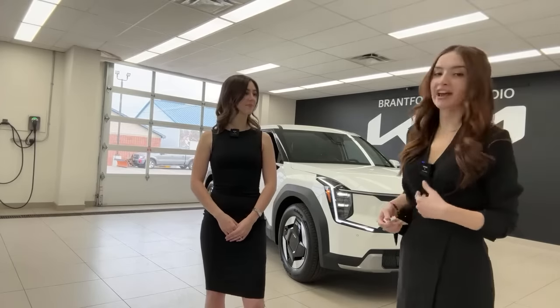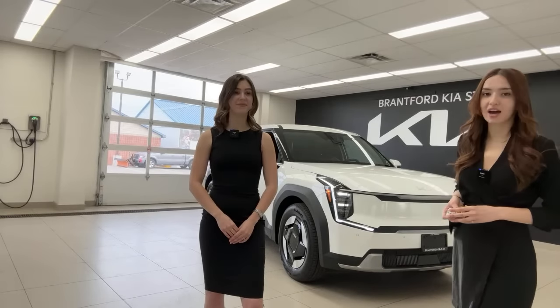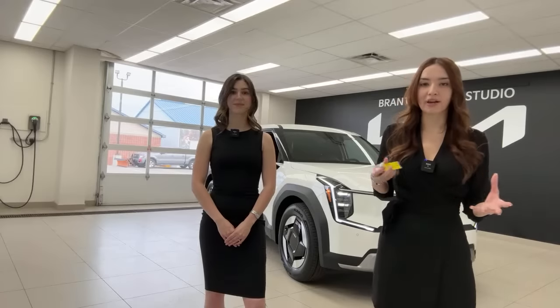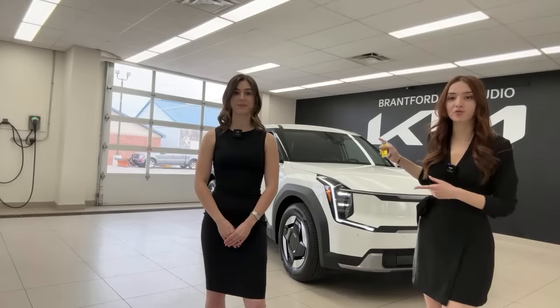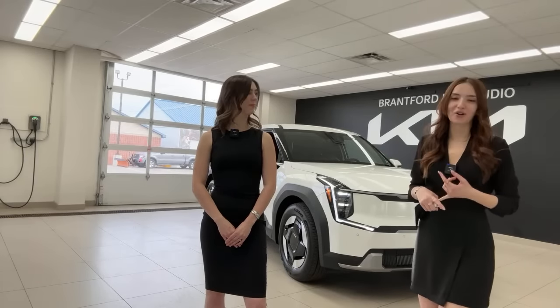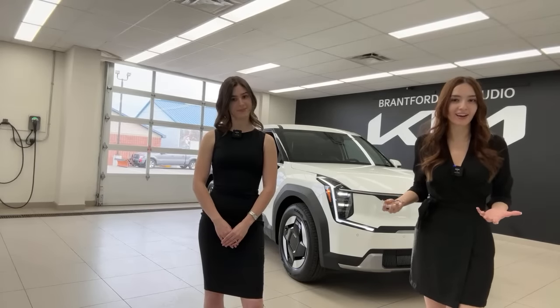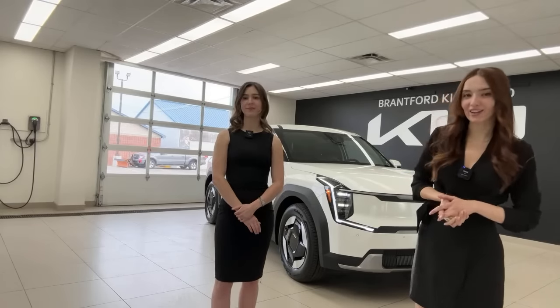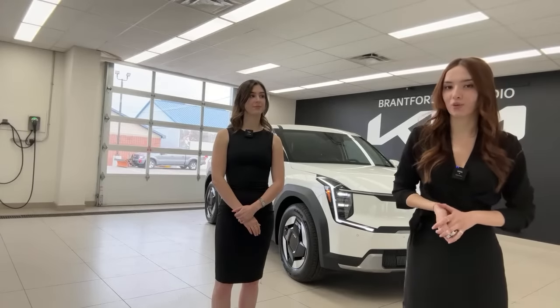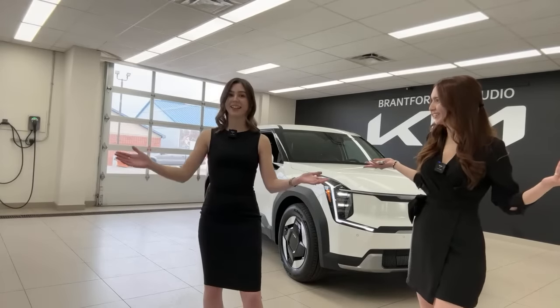We'll start with the exterior and powertrain specs. This trim is the Wind Rear Wheel Drive, which is a great starting point — especially in Canada — because this is where you get the heat pump, heated steering wheel, and extra comfort features. It also has the longest range at 489 kilometers rated, and it's rear wheel drive with a 99.8 kilowatt-hour battery.